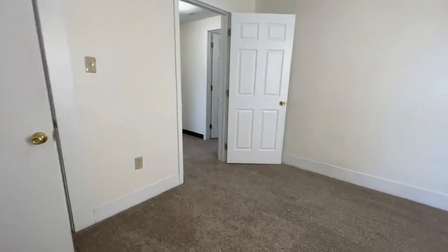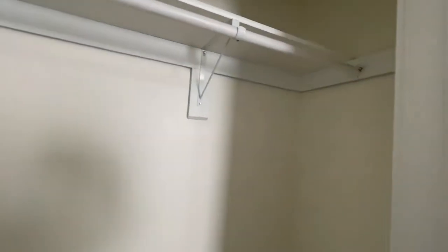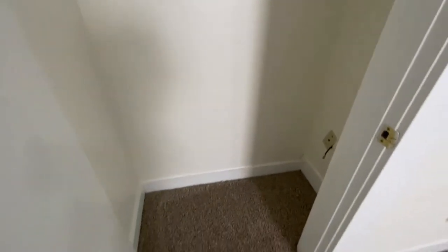As mentioned, the storage here is fantastic. You have a closet in this bedroom that is quite deep with lots of floor space for extra storage of belongings.